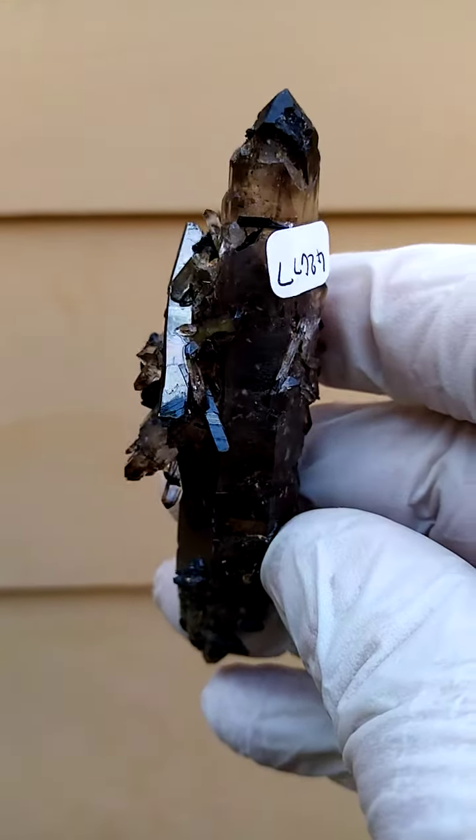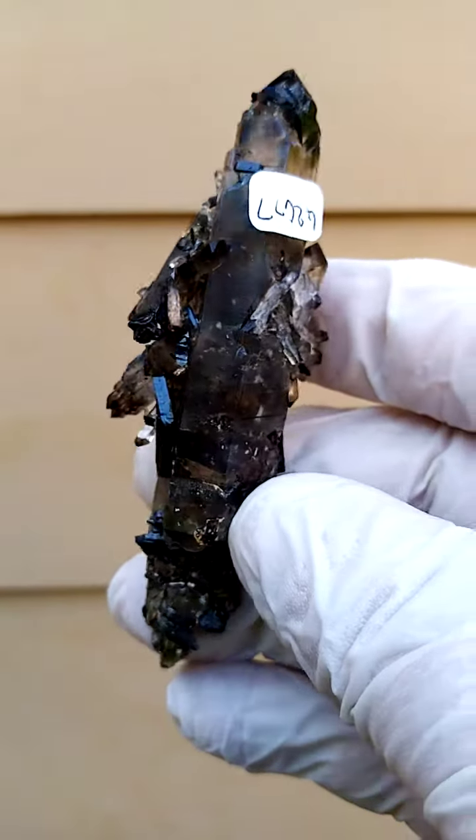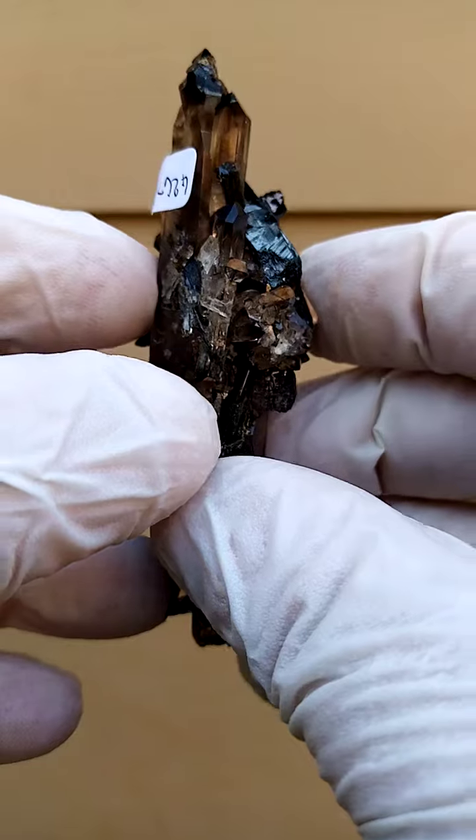Absolutely natural smoky quartz with, of course, these Aegirine crystals jutting out of them and a multitude of quartz crystals sitting all around it.